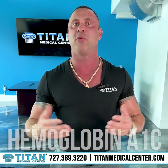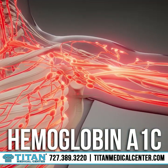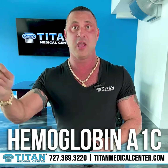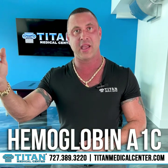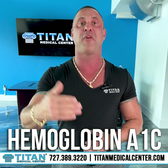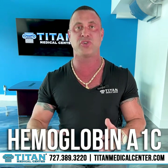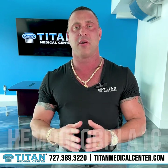Are you looking at a hemoglobin A1c? What's a hemoglobin A1c? This is a three-month sugar average of your blood sugars. This will tell you if you're pre-diabetic or diabetic. If your sugar levels are high and stay high, you're going to get type 2 diabetes, and this will affect your health all the way down the line, even to your kidneys. You want to make sure you know what your hemoglobin A1c is.